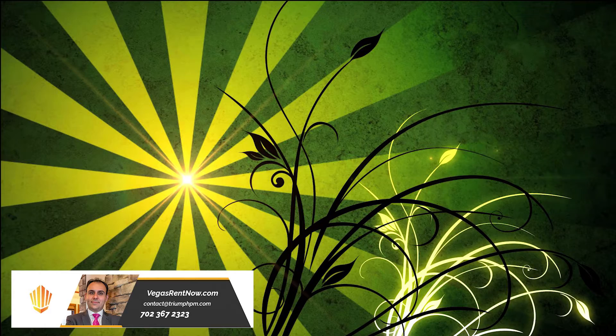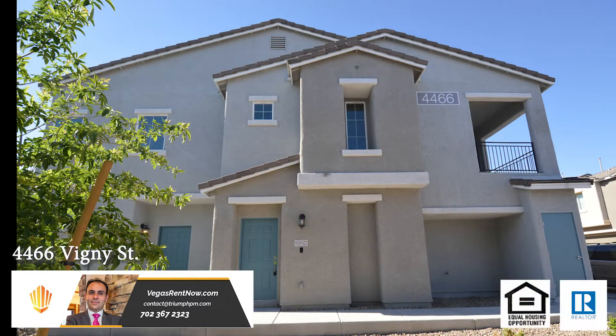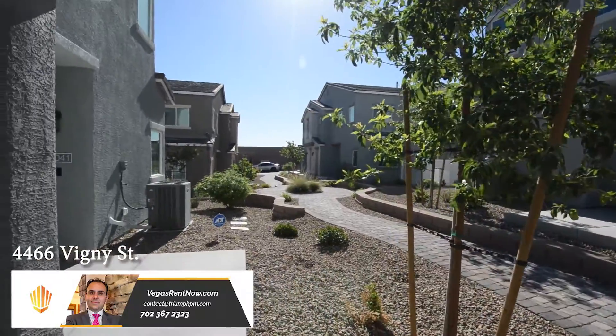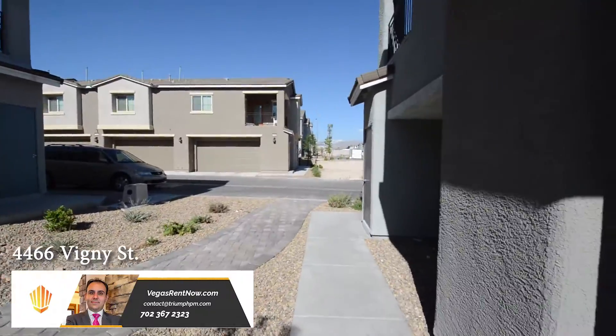Triumph Property Management in Las Vegas, Nevada presents a two-story townhouse on 4466 Vigny Street in North Las Vegas, Nevada. This newer home is in the north part of the valley with shopping, schools, and easy highway access nearby.